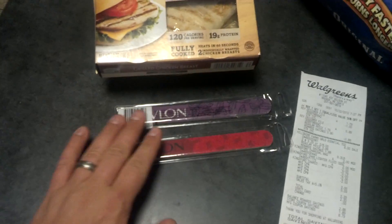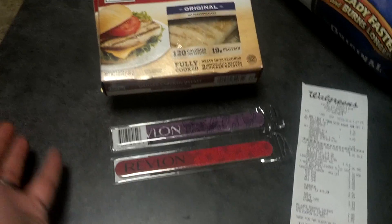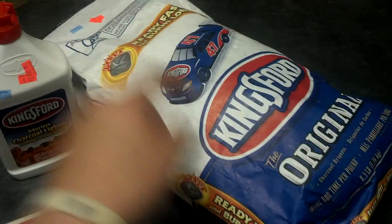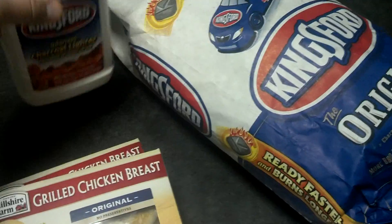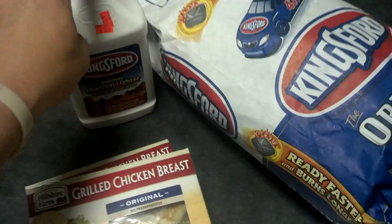I grabbed a couple of these Revlon beauty tools just to get in on the deal. Basically I had $2 coupons that I found at one of the local stores here — it was $2 off either a bag of this charcoal or a container of this lighter fluid. So I had two of those and used them towards that.